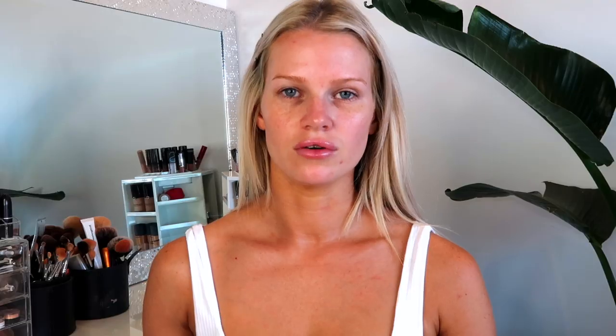Lately I've been using two different brow products. Today I'm going to go in with my good old Anastasia dip brow in the shade Blonde. I've also been using the Anastasia brow pencil lately if I want to go more natural, but today I feel like I want to be a bit more glam.